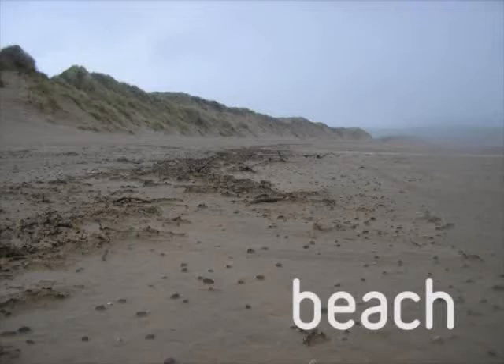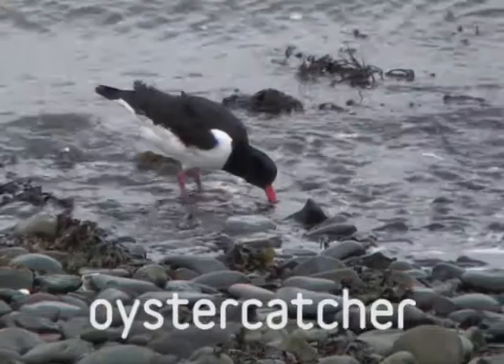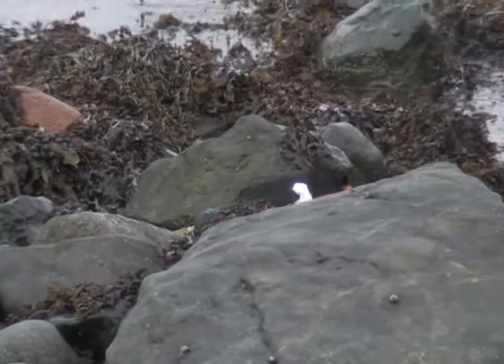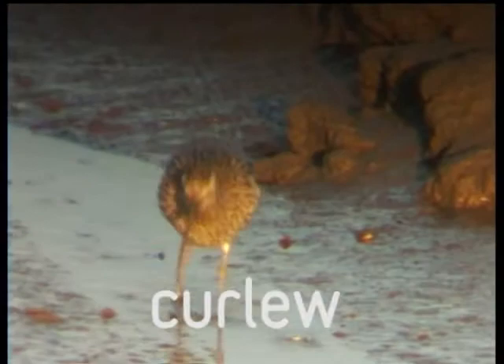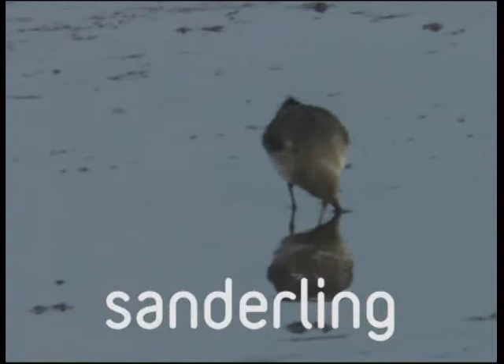Have you found many interesting shells or creatures on the beach today? Hundreds of oystercatchers can be seen feeding here, alongside smaller numbers of Curlew, Ringed Plover, Dunlin, Godwit, Sanderling and Turnstone, particularly at low tide and during the winter months. It is very important not to disturb any birds at Crow Point — at high tide it is one of the few places on the estuary where they can rest. Even at low tide, please take care and keep dogs under close control.